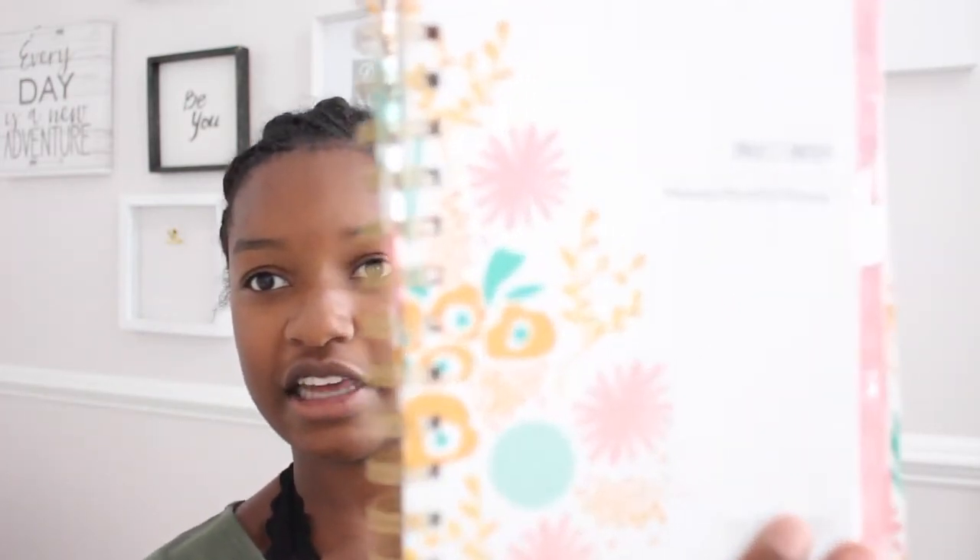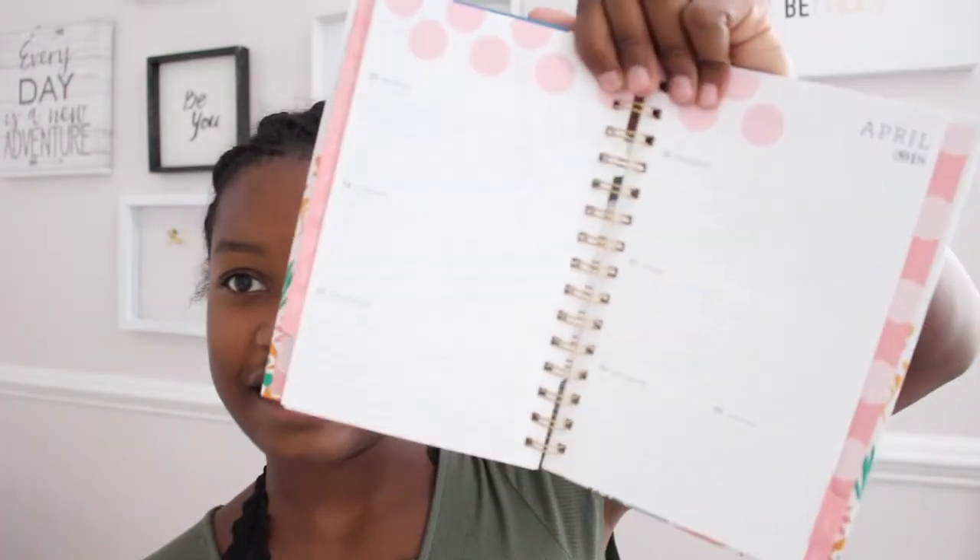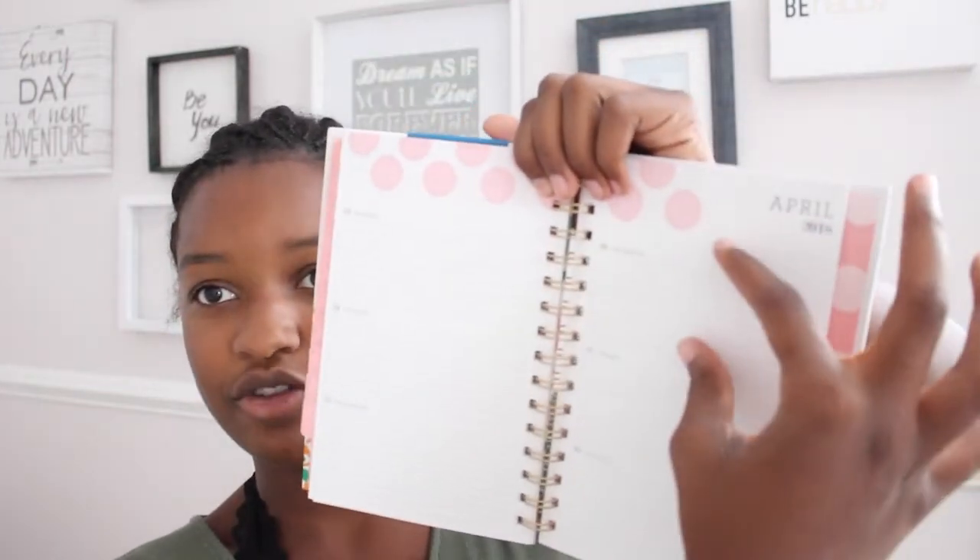Also with my planner, I'm not sure if I want it — I might return it and get a new one. It's super cute but I'm not sure if it's what I wanted. It has a patterned cover and inside it has this much room to write your subjects. I had the same brand last year and didn't really like it too much.